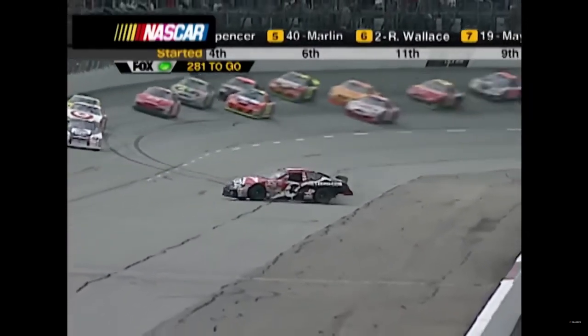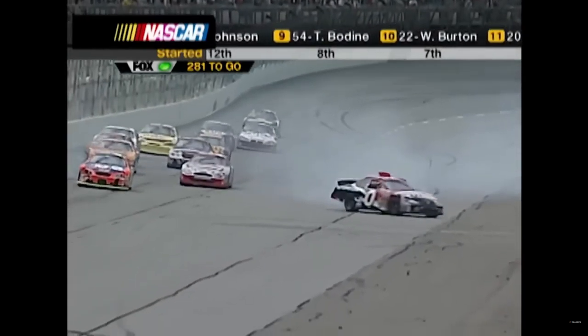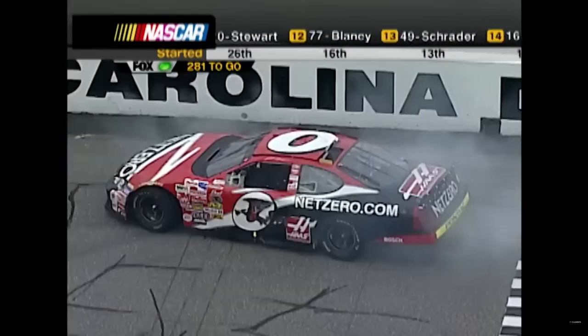Spencer going out - here we go, trouble on the front stretch. Jack Sprague in the zero car straightens it up and keeps it out of harm's way. Caution is out again.